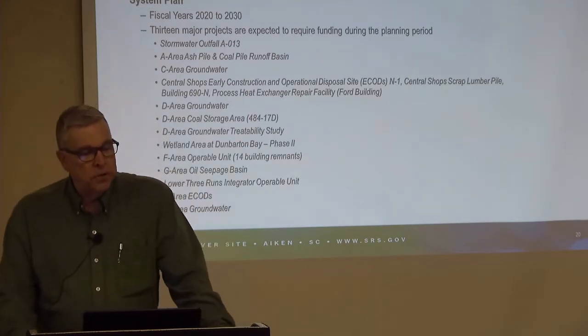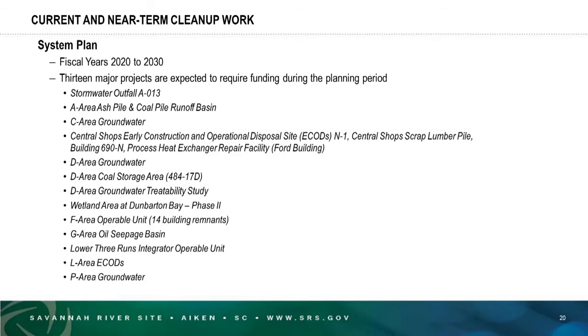We have a document called the system plan, which for the next 10 fiscal years — 2020 to 2030 — describes the major projects we expect to require funding. This document helps us plan our funding requests from DOE headquarters. The major projects expected during this 10-year period include the stormwater outfall AO13, the A area ash pile and coal pile runoff basin, C area groundwater, central shops early construction and operations disposal site, and N1, which also includes the central shops scrap lumber pile and building 690N remnant, also called the Ford building.